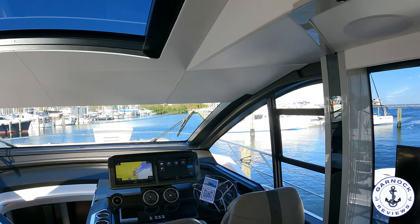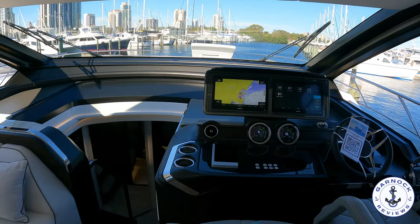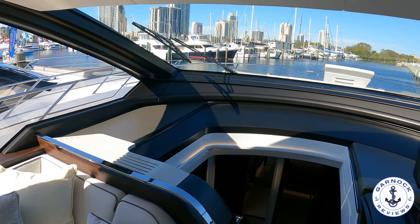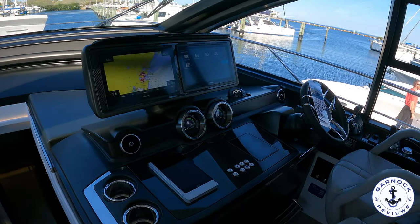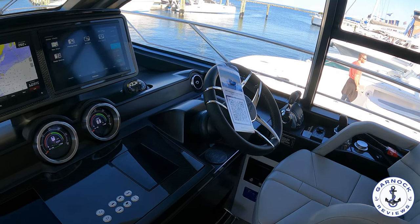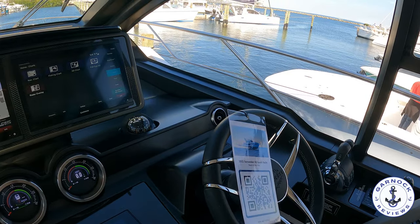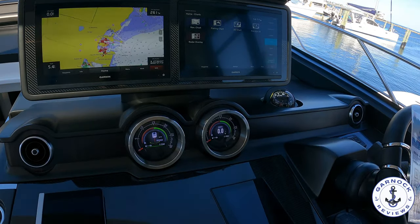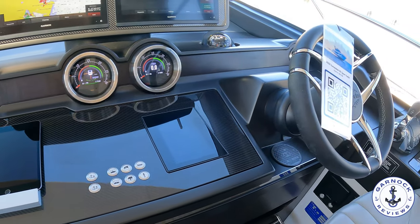You then have the helm to starboard. This has got two individual seats and the latest electronics — multi-function display, chart plotter, radar — and she's joystick controlled. You've got full engine instrumentation, and I love the way this one's got a similar design to high-performance cars. Even some of the gauges look like you're sitting in a high-performance car rather than a yacht. Sunseeker is a synonymous option when it comes to the James Bond movies, and this one definitely feels like you're on a James Bond boat.